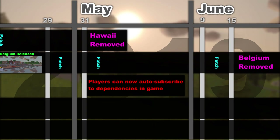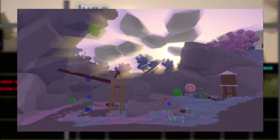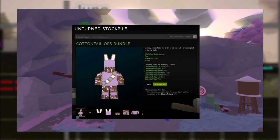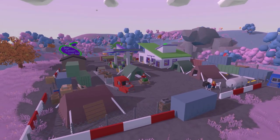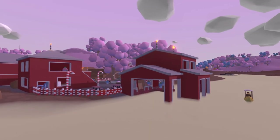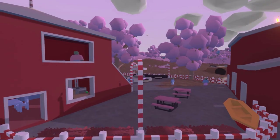On June 15th Belgium was removed outside of an official update, over a month after its initial removal date, with the Belgium team continuing to push updates for the rest of June. On June 21st Candyland, a workshop map, was released and featured on the main menu. While not a curated map it still received two stockpile bundles to support the creators, and the map has gotten seven updates and still has over 24,000 subscribers, beating out a few curated maps such as Cyprus survival.